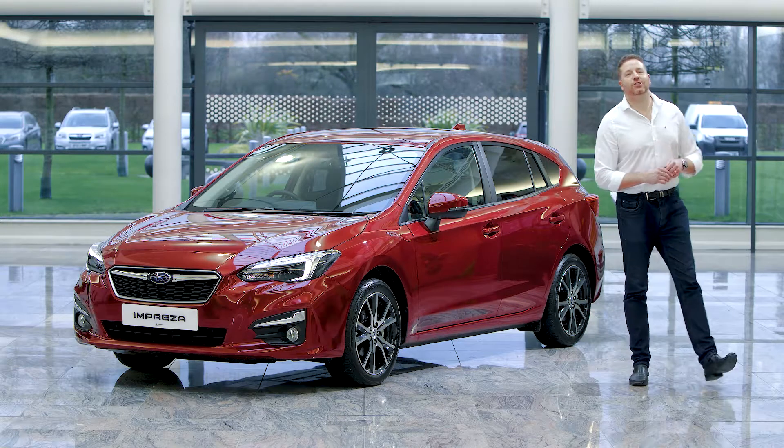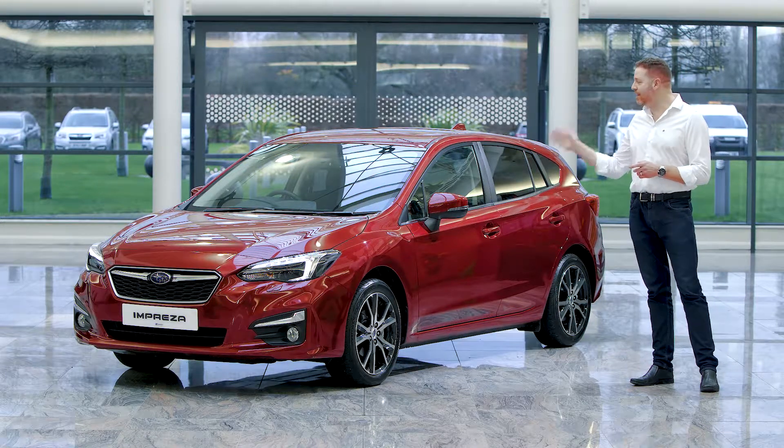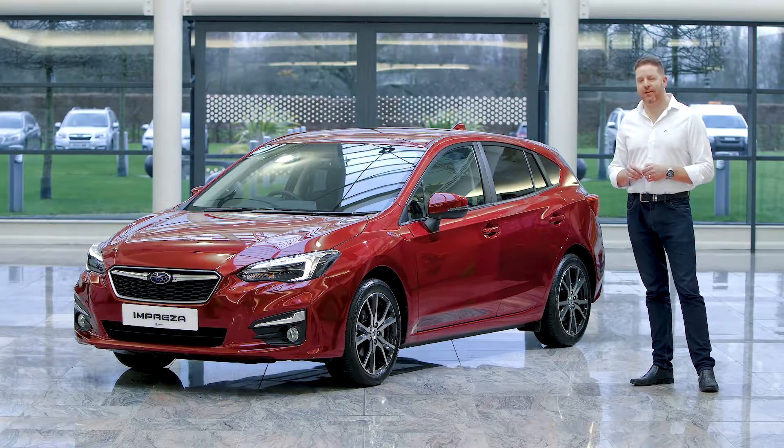It's impossible to do this car justice in a short video. But if you'd like to find out more, please book a test drive or contact your local Subaru dealer to find out why the Impreza really is better where it matters.